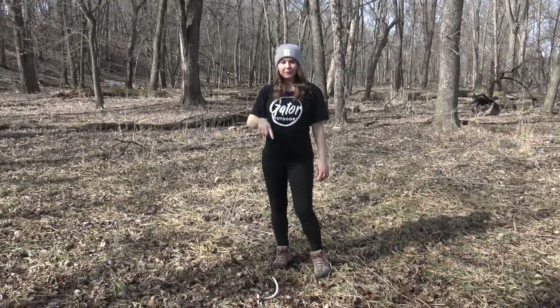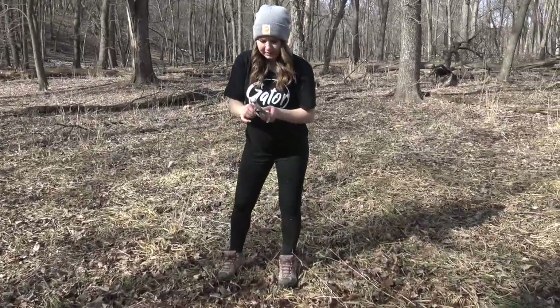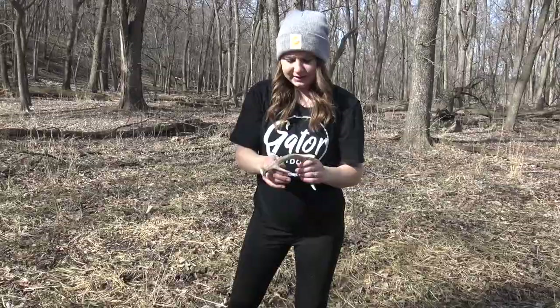My dad and little sister were driving the four-wheeler path right there and looked over and spotted a tiny little guy. Fresh, got a little wax on him.